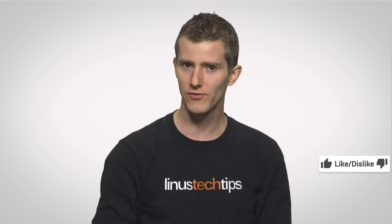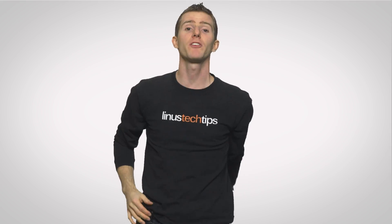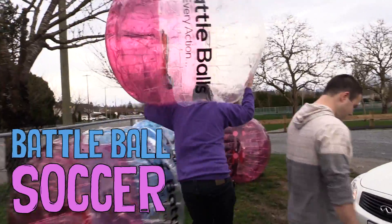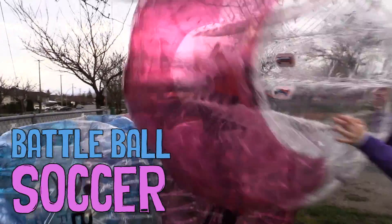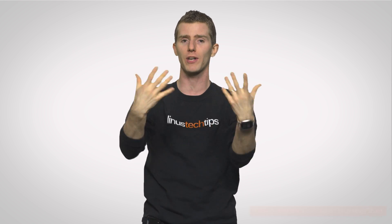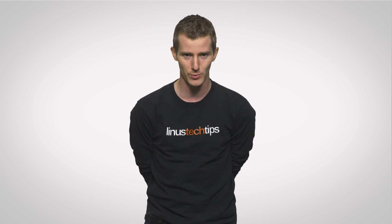So thanks for watching. If you liked this video, hit the like button. If you disliked it, hit the dislike button. If you want to check out our other channels, we've got Channel Super Fun, which we've had some pretty rockin' videos on lately. If you have suggestions for future As Fast As Possible episodes, leave them in a comment below the video. And as always, don't forget to subscribe and follow and all that good stuff so you don't miss any other Tech Quickies.